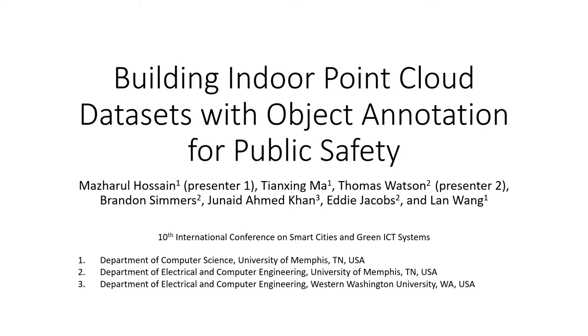My name is Madharo Lossain and I am a doctoral candidate and graduate research assistant at the University of Memphis. Today my teammate Thomas Varson and I will present our paper 'Building Indoor Point Cloud Datasets with Object Generation for Public Safety,' where we will talk about our effort to build rich interior hazard maps for first responders.